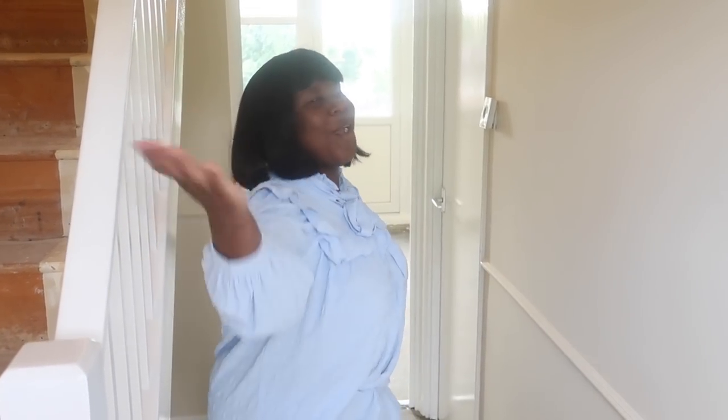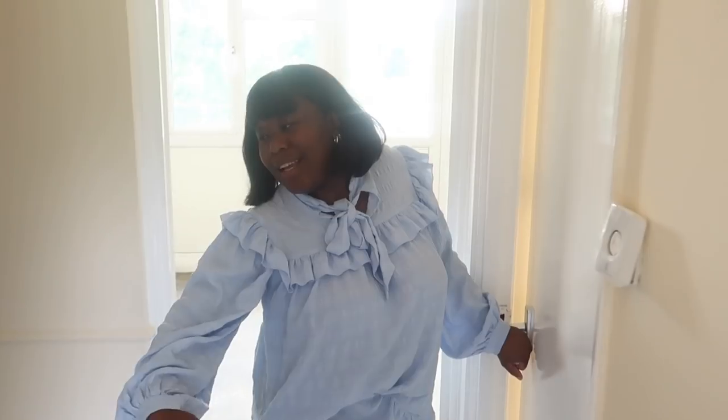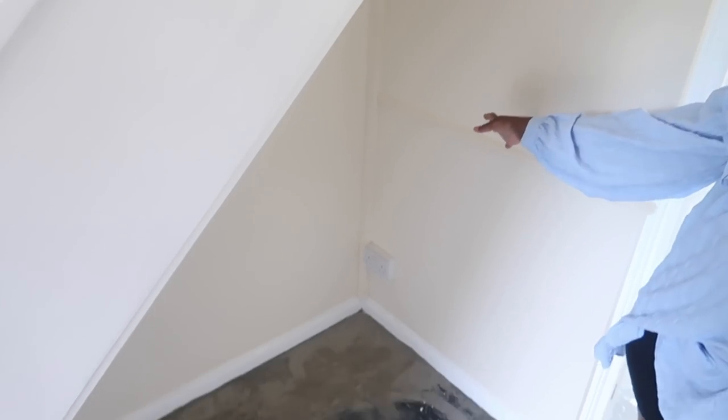We're going to go there later. But first, should we show him this part first? Then we have this on the stairs — they're looking so nice and cute. Sorry about the flooring, we are in the process. It's an empty house, there's nothing, no floor, nothing.